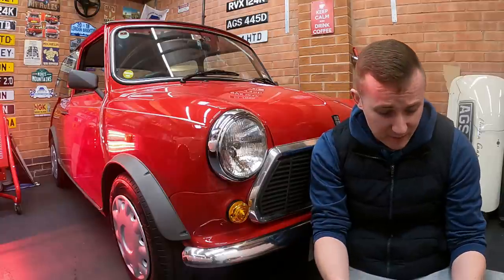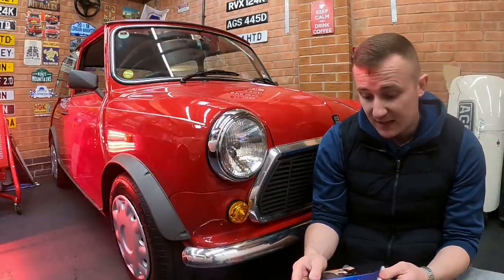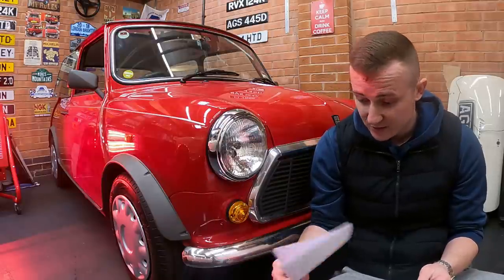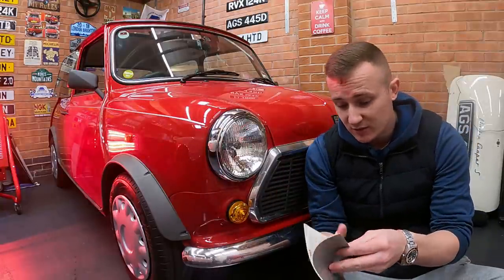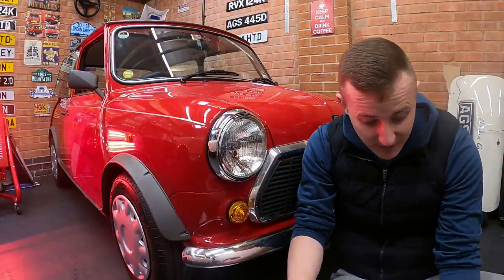I've got a few bits there from the dealer as well. I've got bits here like the in-car entertainment guide, and it's got an optional extra radio in it. That's my limited mileage declaration form for my insurance. And then you've got the consumer guide as well, which is literally like everything's brand new. It's just absolutely mad.